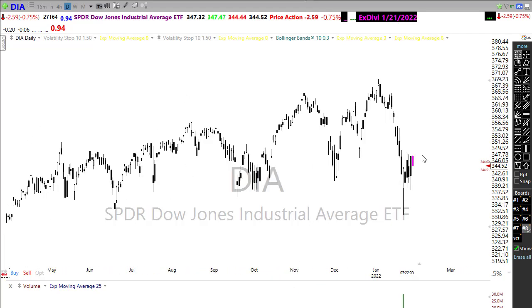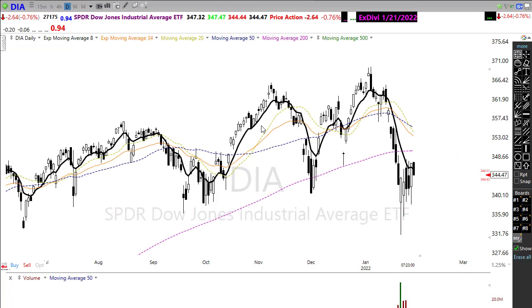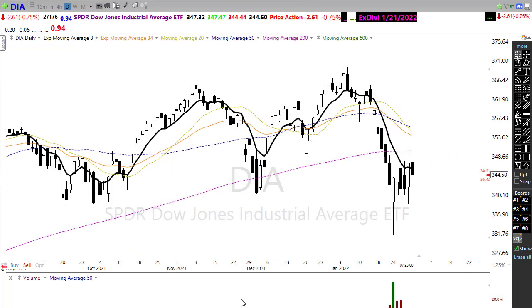Notice we ended up closing below the 50-day moving average and we still have significant price resistance in the chart to deal with. Once again I want to point out the significant levels of price resistance we're going to have to deal with if we can get that bit of a relief rally going. If we can push up through that 200-day moving average then we're going to start to challenge some of these resistance levels. Please keep in mind we still have a very significant downtrend in place, and our shorter term moving averages have crossed down through the 50-day, which is declining rather rapidly.